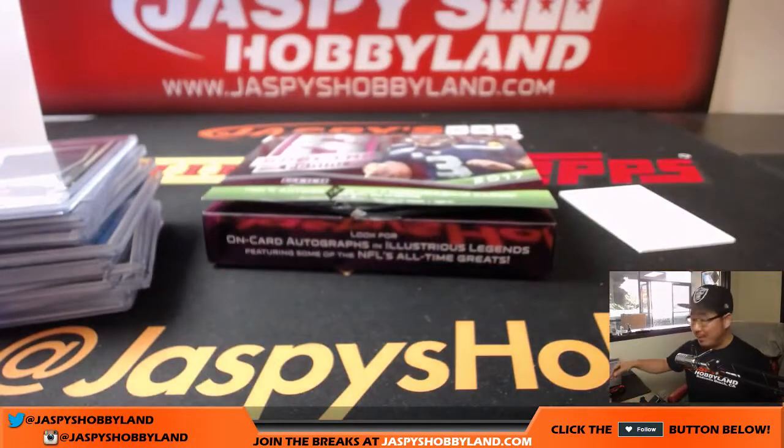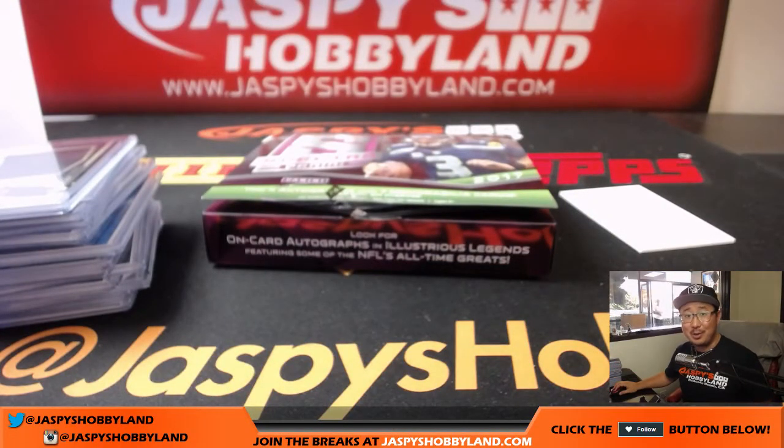That was pick your team number one. More on the website — jazbeeshobbyland.com. We'll see you next time. Bye-bye.